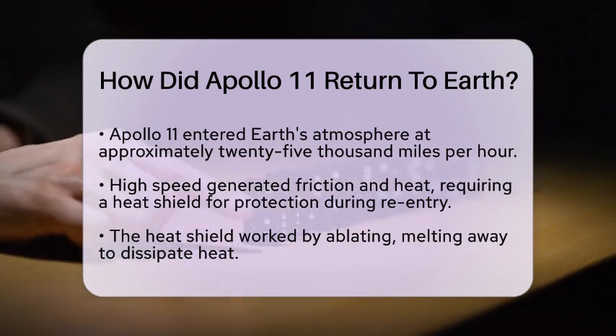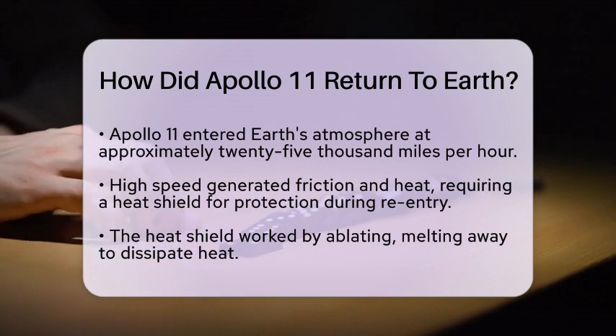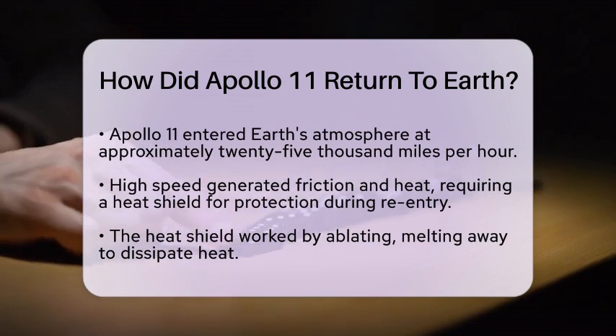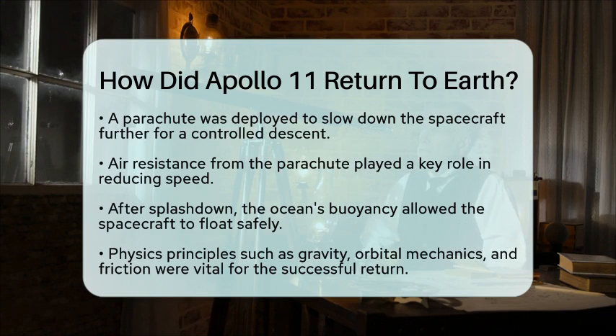Once the spacecraft slowed down sufficiently, it deployed a parachute to further reduce its speed. This allowed for a controlled descent, reaching a safe terminal velocity. The physics of air resistance played a key role here, as the parachute used the resistance of the air to slow down the spacecraft. After splashdown, the buoyancy of the ocean helped the spacecraft float.